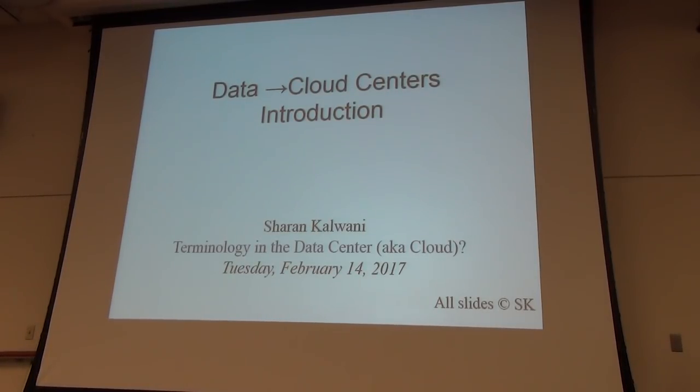Welcome. I think it's marvelous that you're here on this Valentine's Day where sometimes other priorities come up. I'm Sharon Kilwani, and as I mentioned, I've been around for a while. One of the topics I suggested is we talk about data centers, which nowadays a lot of folks are calling cloud centers.